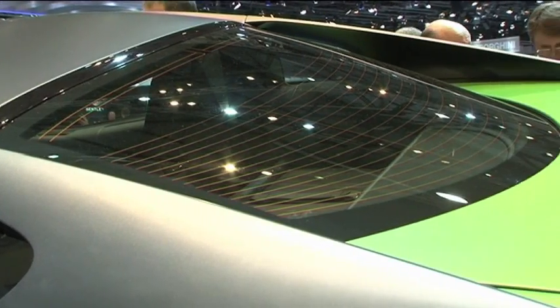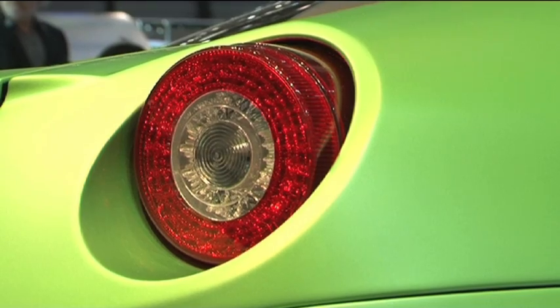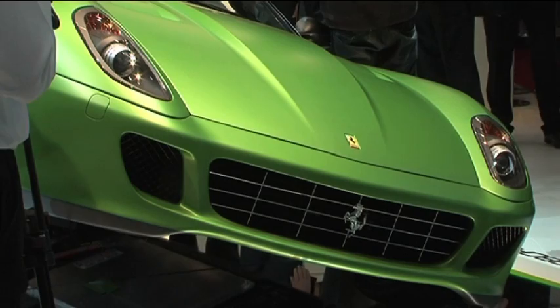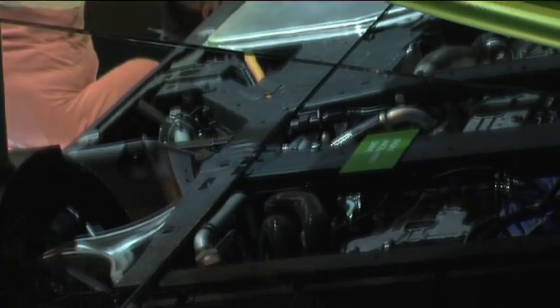In the meantime, Ferrari will introduce simpler fuel-saving tech next year on the California, including a stop-start system. There's also plenty of talk about a planned lightweight version of the 599 called the GTO and, tantalisingly, we were told in hushed tones that a replacement for the Enzo is on the way too.